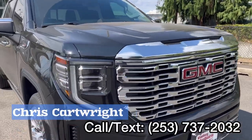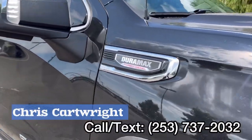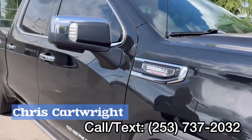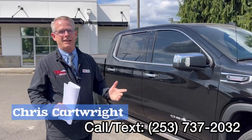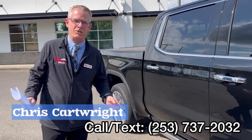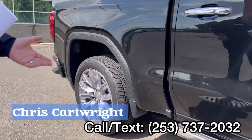It's a 2022 GMC Sierra Denali half ton with the three liter Duramax turbo diesel engine. Has a towing capacity of 9,200 pounds — can tow pretty much any light RV or utility trailer. This is a great truck to have in the city or country.